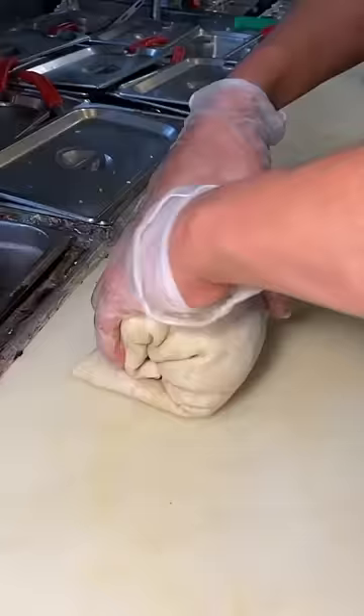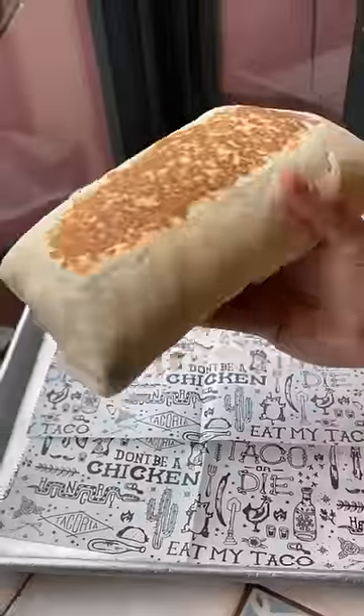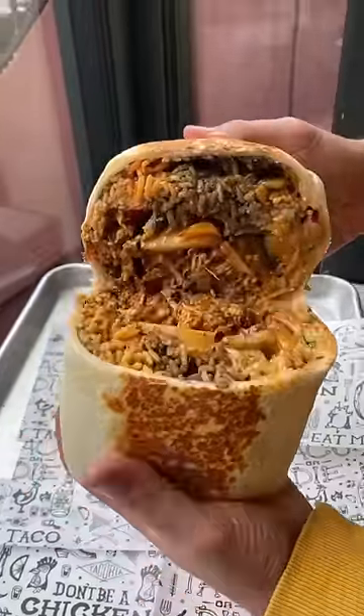Can you believe they rolled up this beast perfectly? Look at that cross-section. Highly recommend this spot. Wow.